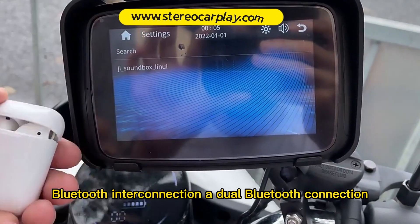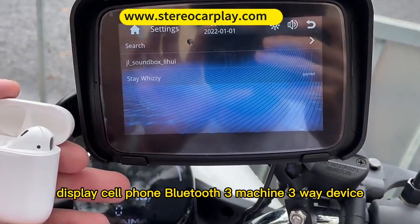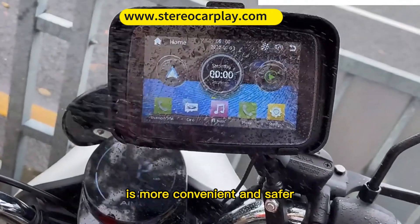Bluetooth interconnection with dual Bluetooth connection — the display, cell phone, and Bluetooth device form a seamless 3-way connection. Wireless Bluetooth phone connection is more convenient and safer.